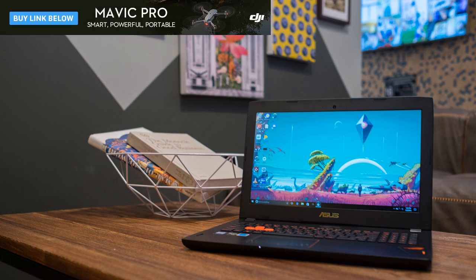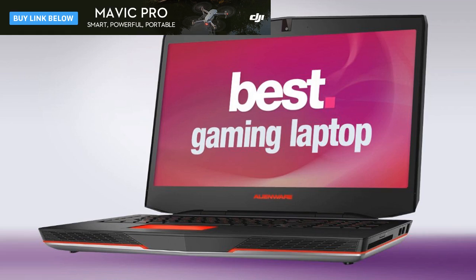Number 2: Razer Blade. CPU: 2.6GHz Intel Core i7 6700HQ. Graphics: NVIDIA GeForce GTX 1060, 6GB GDDR5. RAM: 16GB. Screen: 14-inch FHD 1920x1080 or QHD 3200x1800 IGZO LED backlit multi-touch. Storage: 256GB to 1TB PCIe SSD. Impressive battery life, 4K display option, fans were loud under load, limited upgrade options.